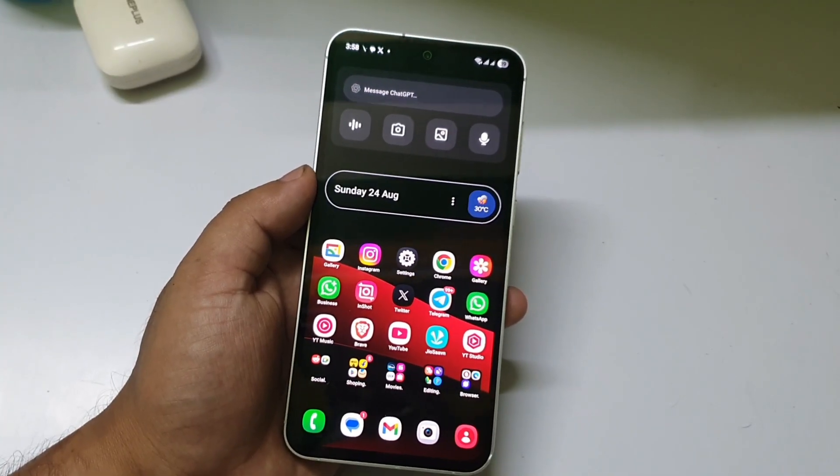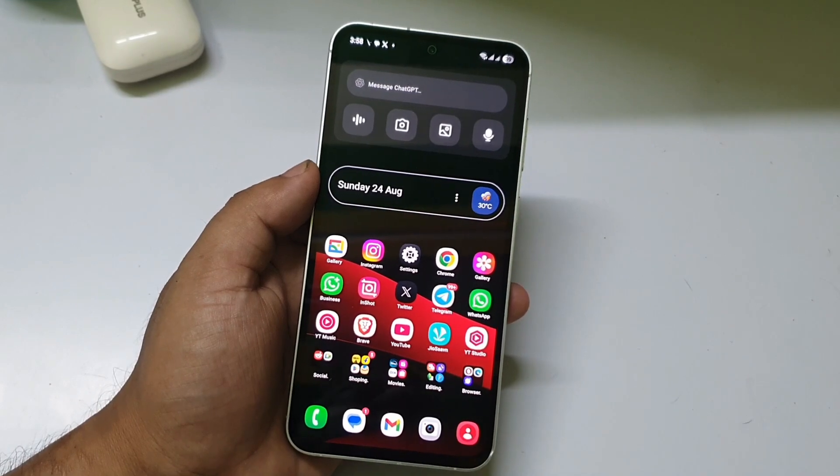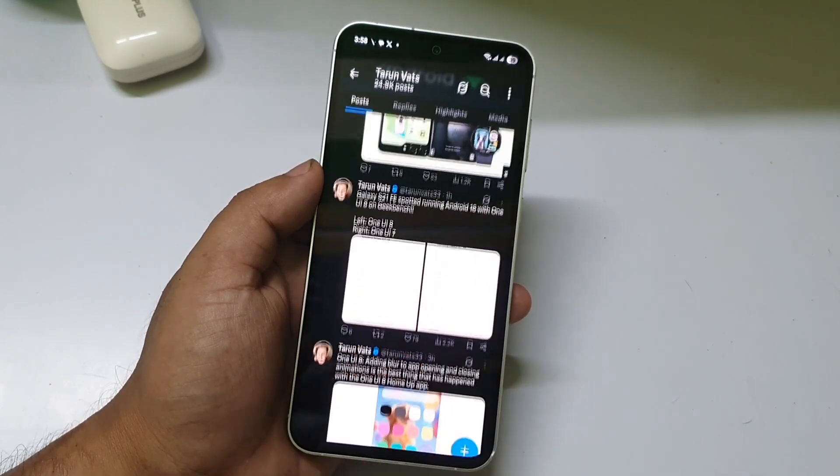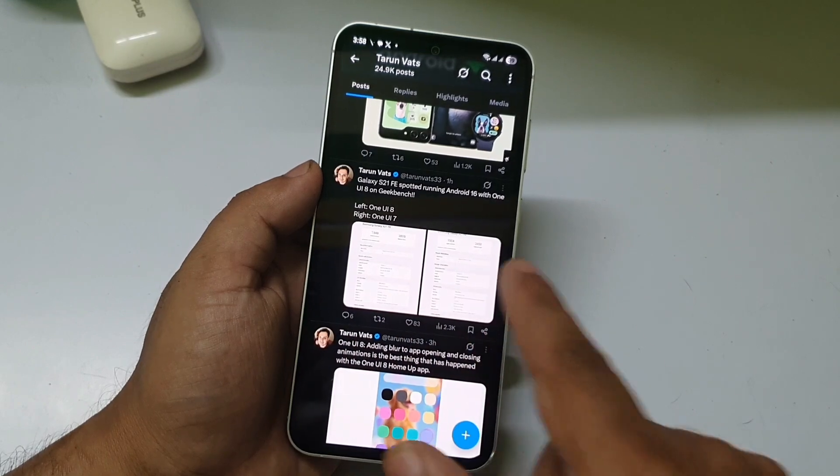There is big good news for Samsung Galaxy S21 FE users — it is confirmed that the Samsung S21 FE will receive the One UI 8 official update. The S21 FE was spotted running Android 16 with One UI 8 on GeekBench.